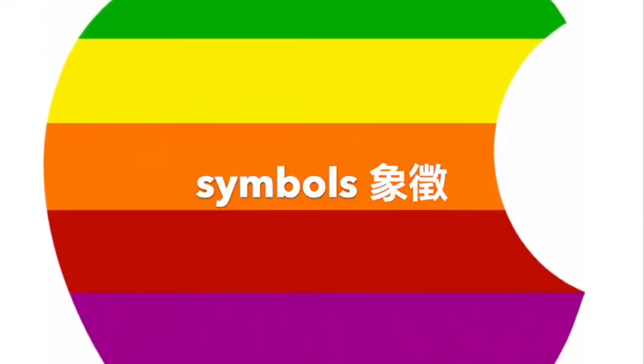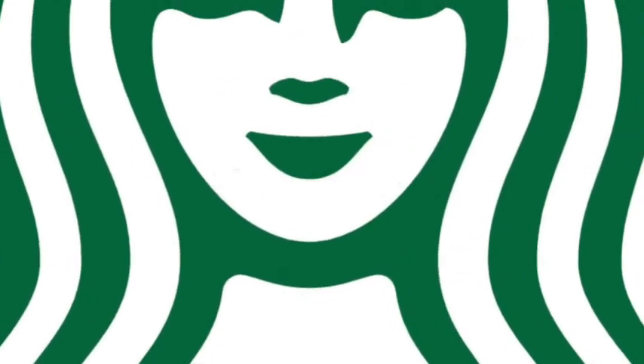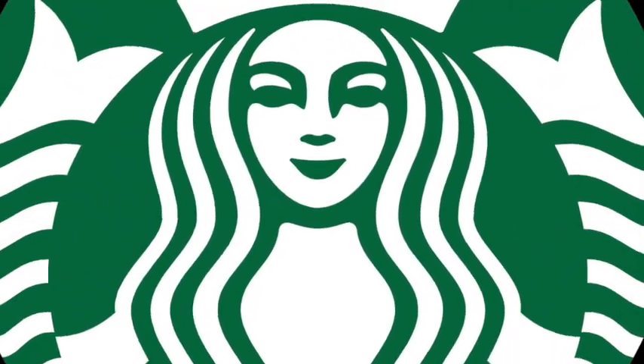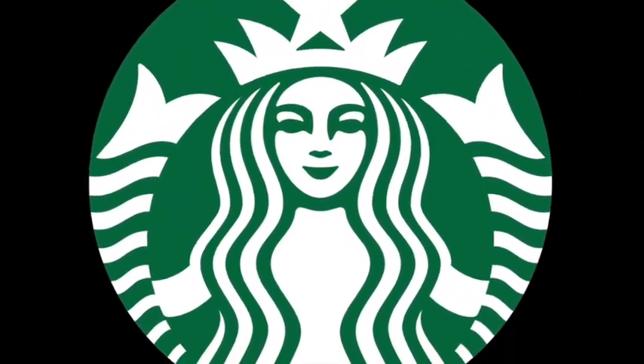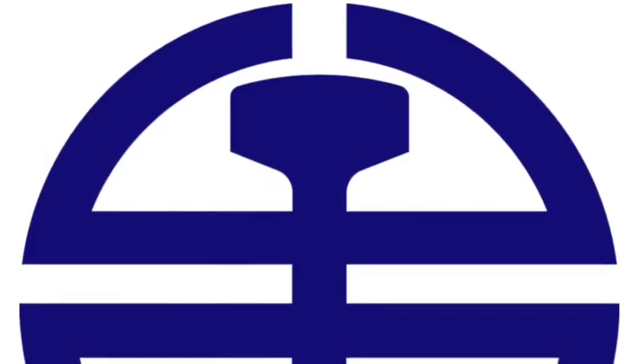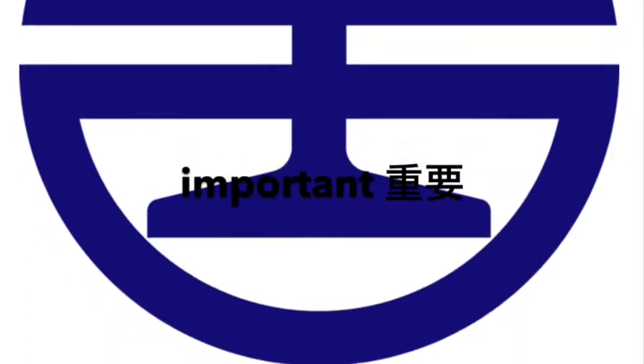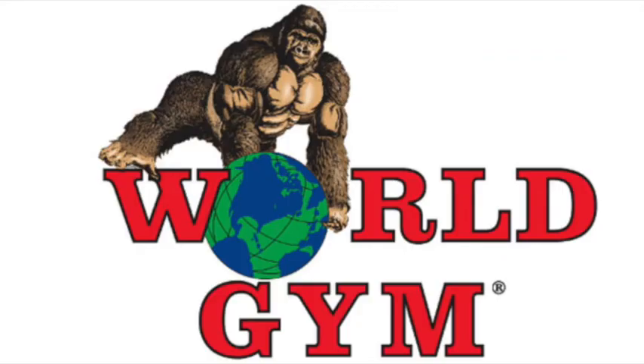Logos are symbols that companies use to identify themselves. Logos are usually small, but not always. In the window of every Starbucks is a big green logo. All companies have logos, so they must be important. Let's learn more about logos.